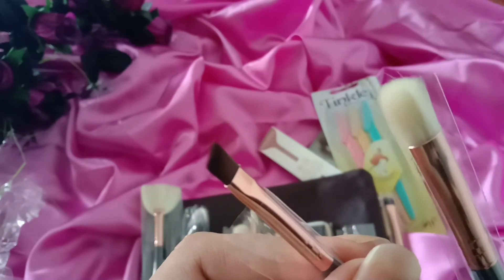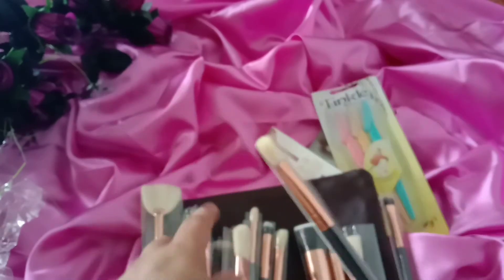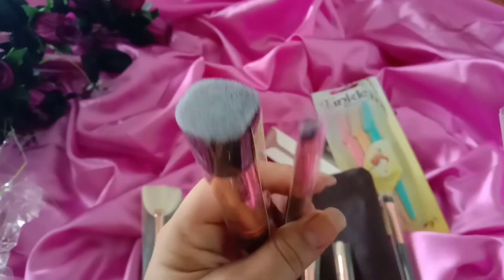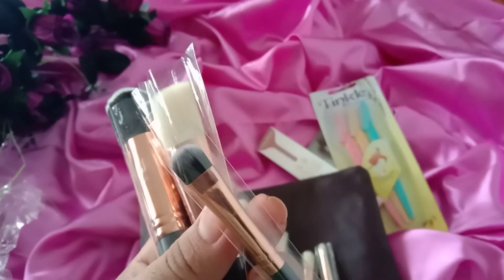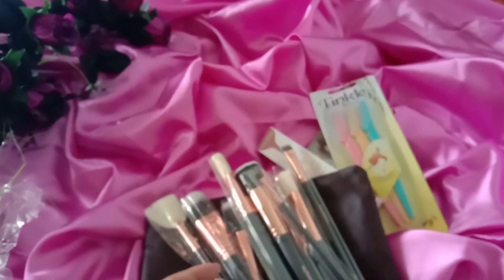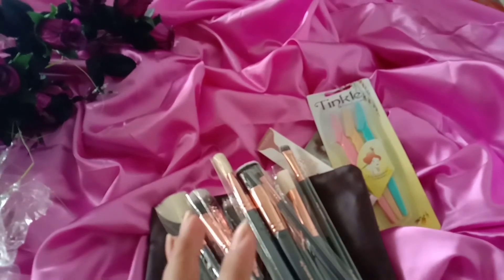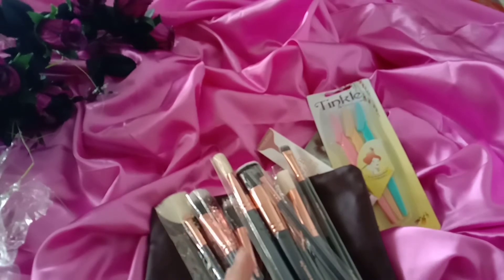There is also an angled brush or cut brush. There are lots of brushes — 15 in number — and a flat brush. So, this was the shopping from Instagram and I received it in only three days. I am satisfied with the service and I recommend shopping on Instagram pages.